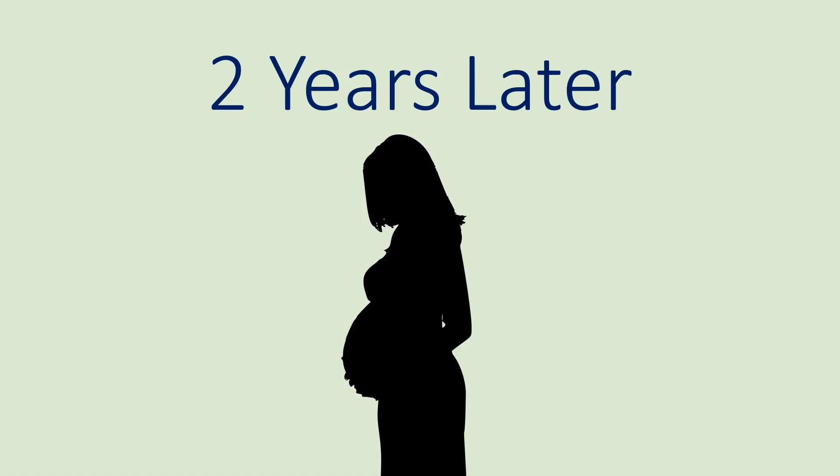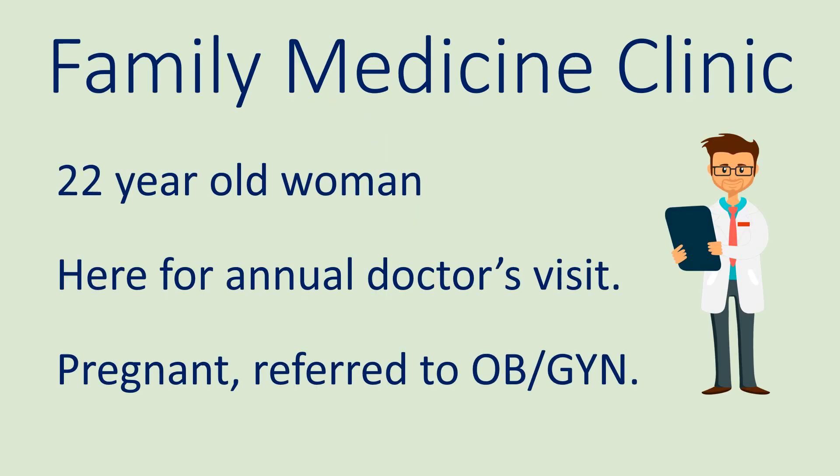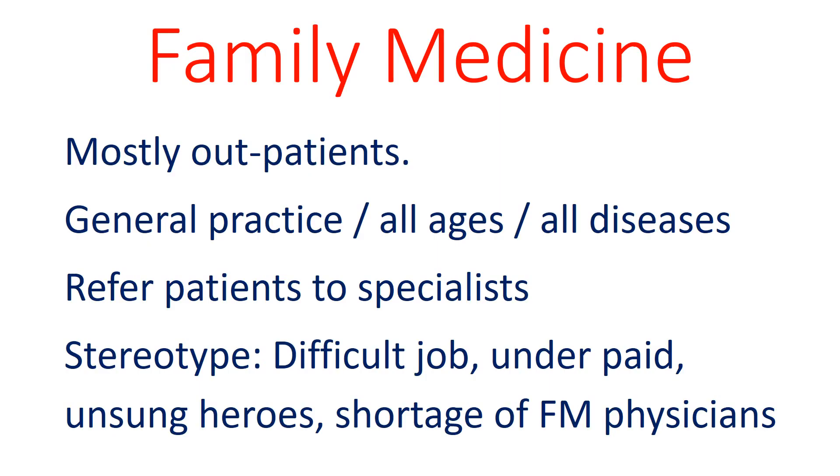Now it's two years later. Our patient is now 22 years old and is at the family medicine clinic for an annual doctor's visit. She is also pregnant, so the family doctor is referring her to an OBGYN. Family medicine is similar to internal medicine — family physicians treat patients of all ages and manage medical conditions of all sorts. When further expertise is required, the family physician will refer the patient to a specialist.